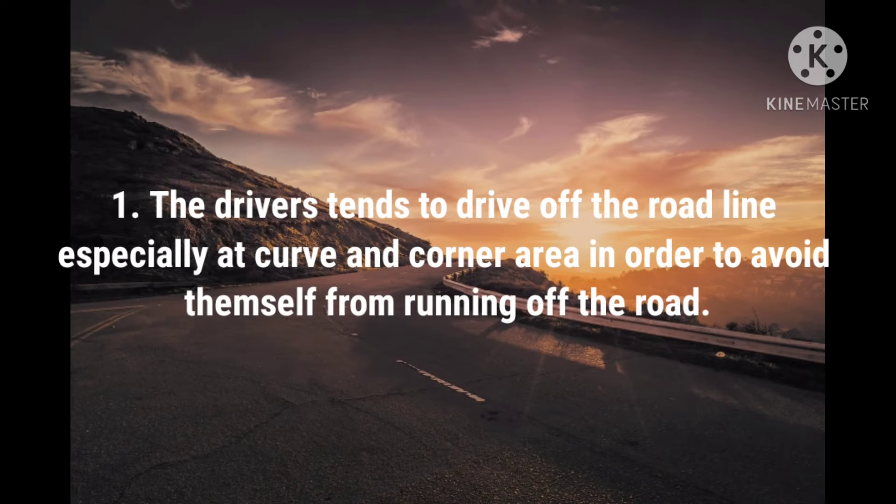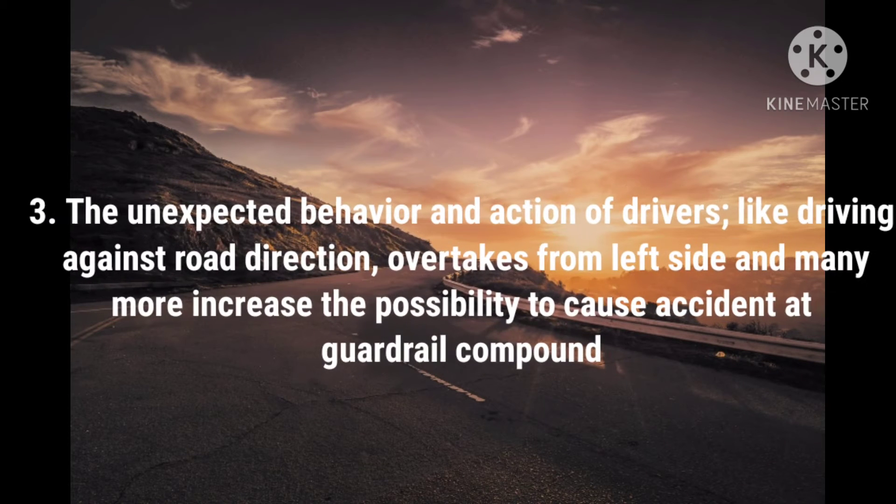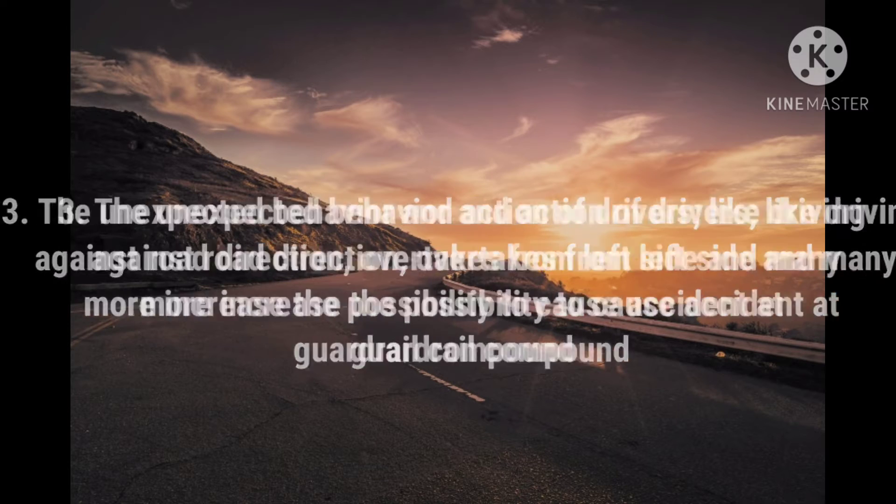Problem Statement: Drivers tend to drive off the road line especially at curves and corners in order to avoid running off the road. Second, the guardrail's physical characteristics sometimes do not attract the driver's attention. Lastly, the unexpected behaviour and actions of drivers — such as driving against the road direction or attacking from the left side — increase the possibility of accidents at the guardrail compound.